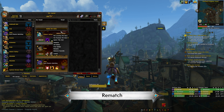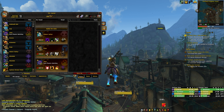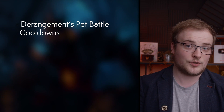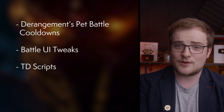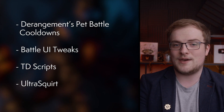For pet battles, a few quick ones. Rematch is great — it adds team saving, auto-selecting for teams for specific opponents, pet filtering, and a whole bunch more functionality. There is also Derangement's Pet Battle Cooldowns, Battle UI Tweaks, and even TD Scripts and Ultra Squirt, which make farming repeated battles a bit less tedious.